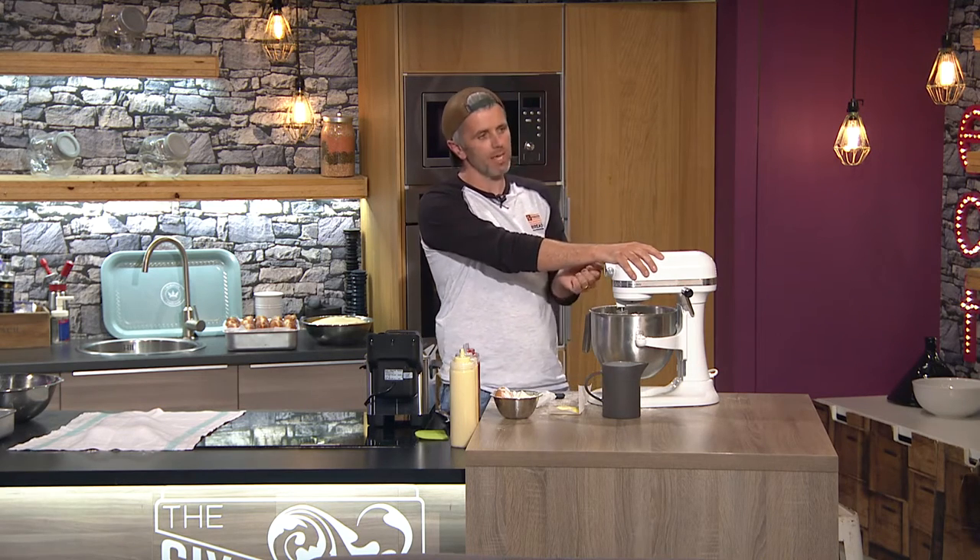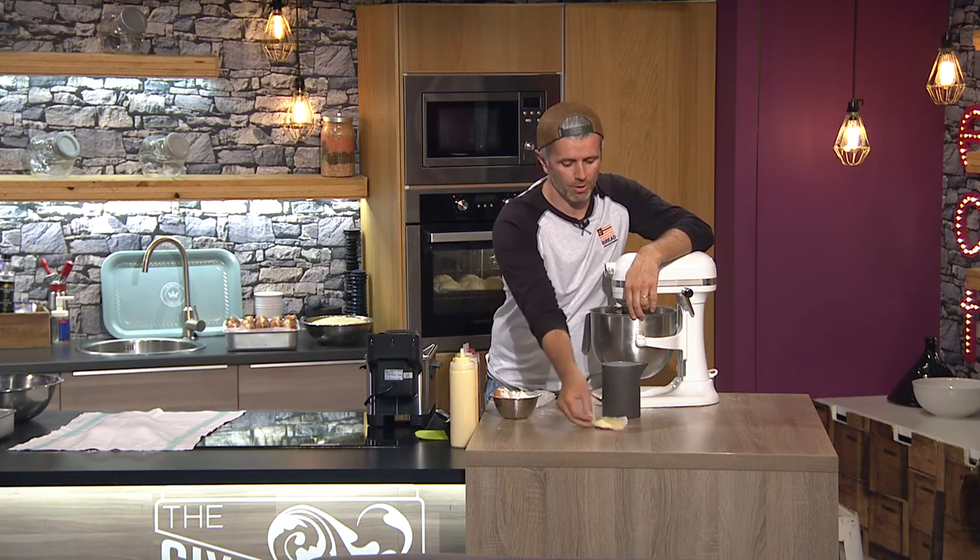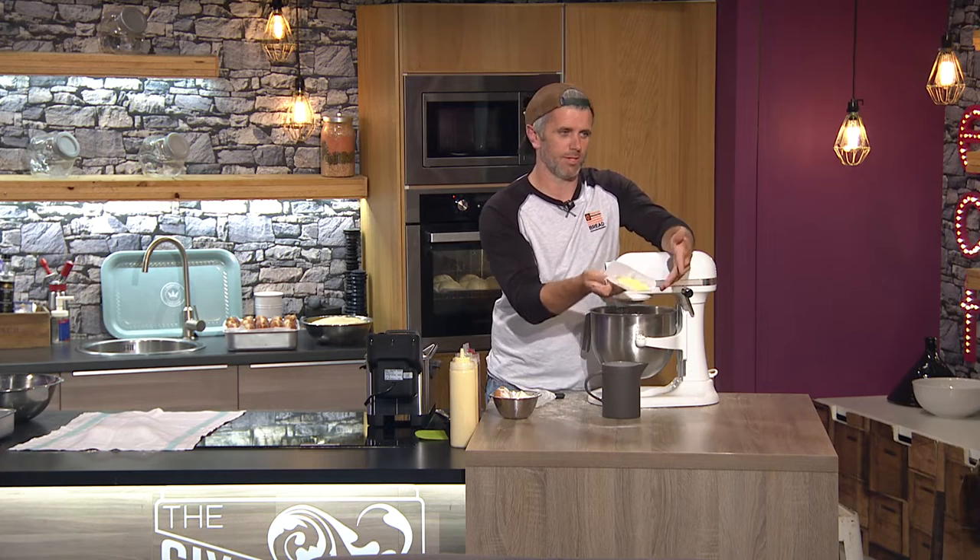Sometimes you don't want to be standing over a mixer for 10 minutes. Adding the rest of your ingredients — your sugar, your salt, a little bit of butter. This is a small batch but it's going to give us about 18 doughnuts.